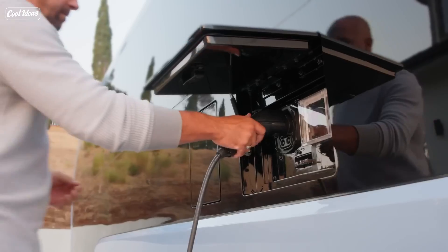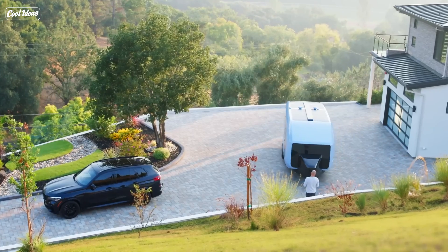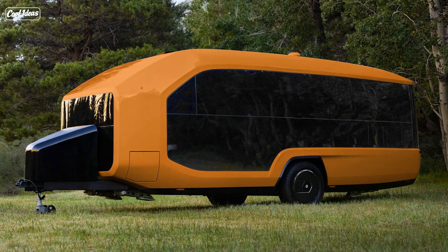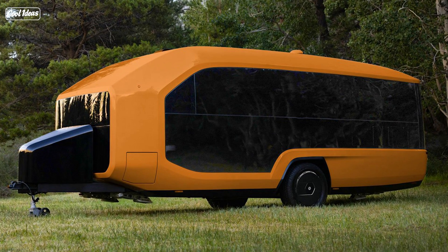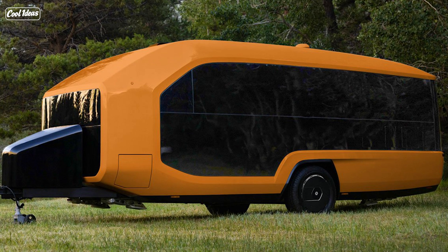I was flipping through the latest news and I stumbled upon something that made me question reality. Have you ever been camping, and you're out there struggling to hitch your trailer to your car, and you're like, man, I wish this trailer could just hitch itself?